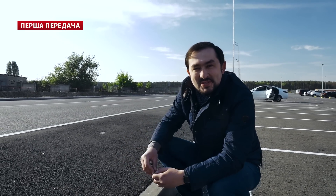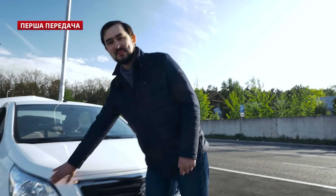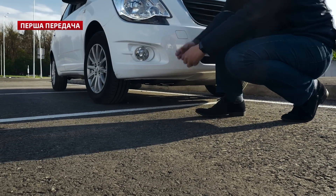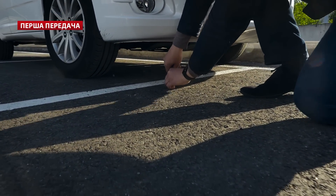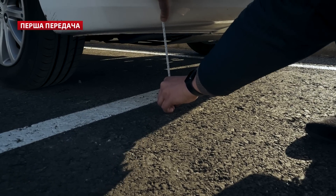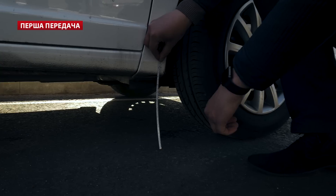We couldn't find a normal obstacle to measure the Ravon R4's clearance properly, so we'll head to KMDA instead. Maybe the car is higher there. Look at this car — she was scared of us! I think she won't be able to drive through. Let's see. We measured 24 centimeters at the top of the car body, about 22 centimeters at another point. I can't crawl under the car to measure the lowest points, but believe me — it's 16 centimeters, which for this class is a very serious result.